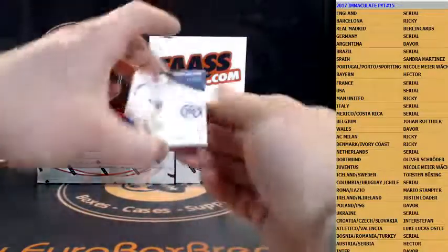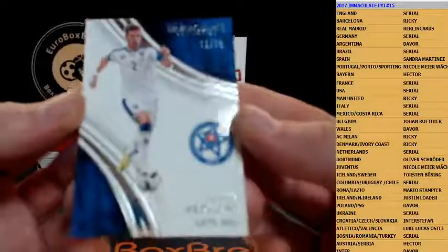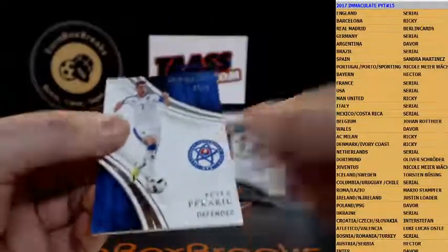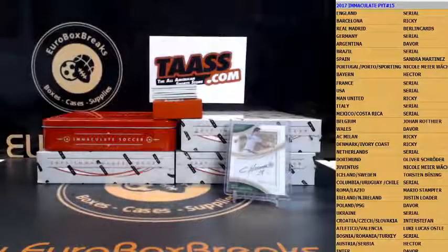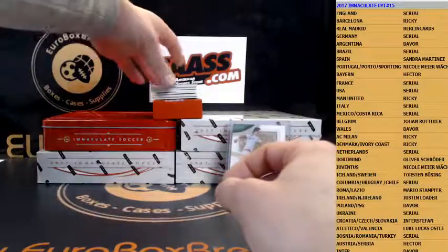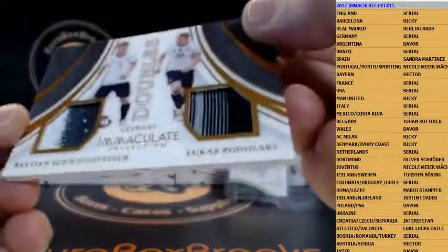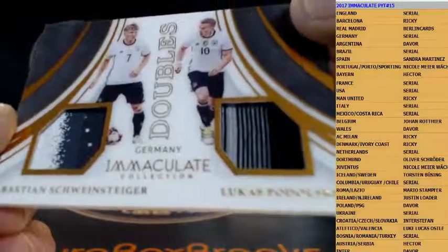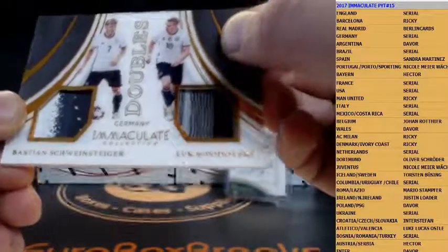Box number two — here we go. First up is base, Slovakia, 13 out of 75. Slovakia is Inter Stefan. Base is numbered to 75. Next up is a dual patch for Germany — how about Schweinsteiger and Podolski dual patch. Germany is a serial number random, and this is numbered to 25.